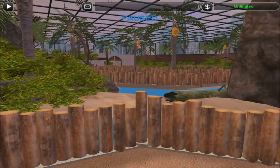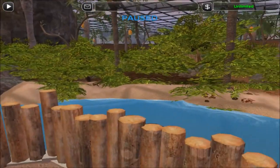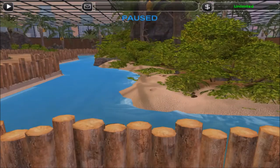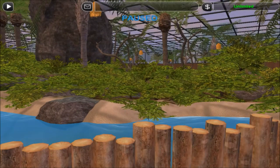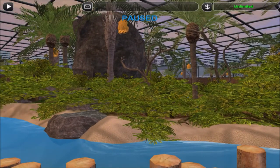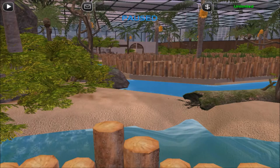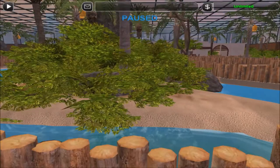This is our coconut crab exhibit. As you can see, it's really lush, because these crabs like to hide and climb — though they can't really hide given their size. They're absolutely massive; a newborn baby is about their size, I think. This exhibit will function for two main species: the coconut crab, obviously, and the rhinoceros iguana, which is a vulnerable species according to the IUCN. I did my research and found there was an exhibit pairing coconut crabs with rhinoceros iguanas, and I love that idea — it seemed like a perfect fit.